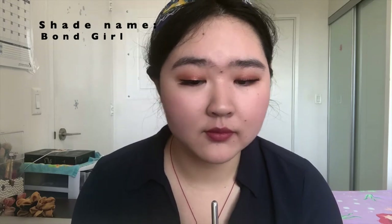Last two — number three is called Bond Girl, and this one is a kind of deep mauve brownie shade. Personally I don't think this is my type of shade, but I still think it's a super pretty shade. And the last one — one of their best-selling shades — Pillow Talk. This one needs no description; everyone knows it's kind of a pinky, deeper pink that is pretty universally flattering. This is the 'your lip but better' color.